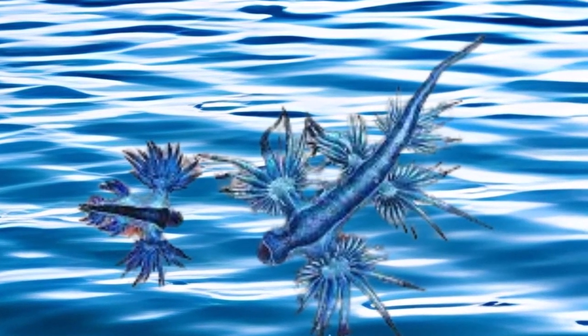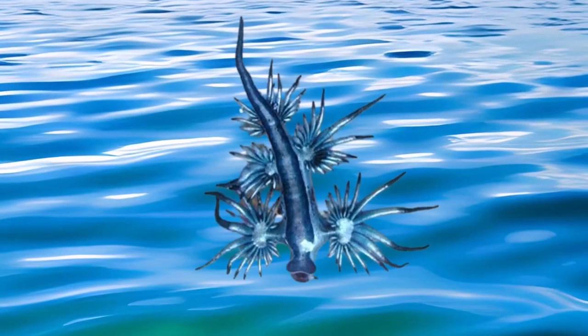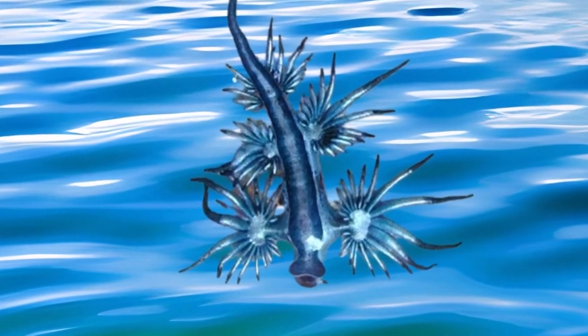Camouflage is another weapon in the Blue Dragon's arsenal. Its vibrant blue and silver hues camouflage it against the sky when viewed from below. From above, it blends seamlessly with the ocean's surface, evading predators and bewildering onlookers.